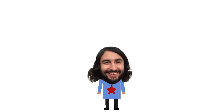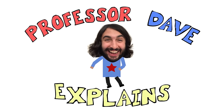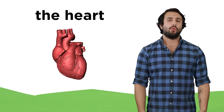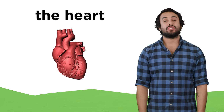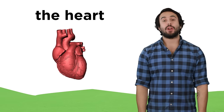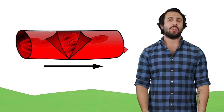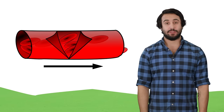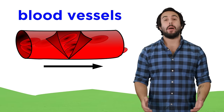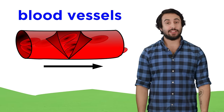Professor Dave again, let's check out some blood vessels. We just learned about the heart, which is the incredible organ that pumps blood all over your body to deliver oxygen to every last cell that needs it. But what does the blood move through in order to get around?